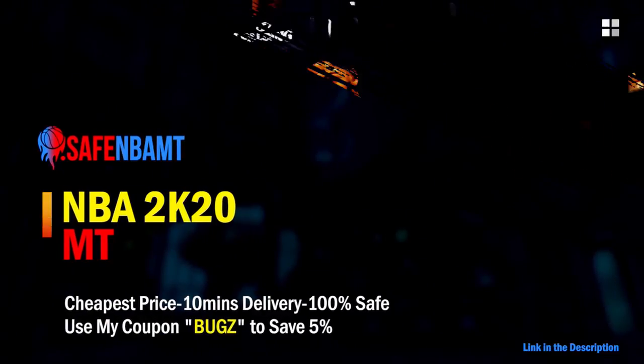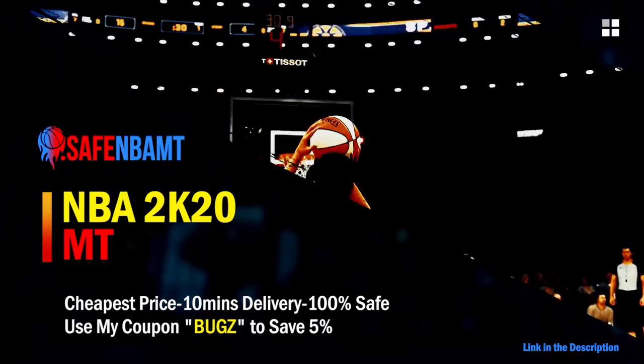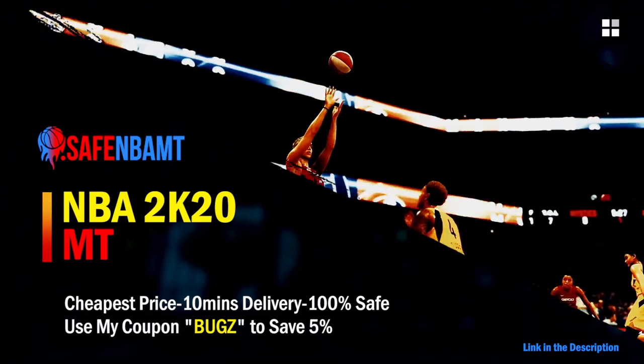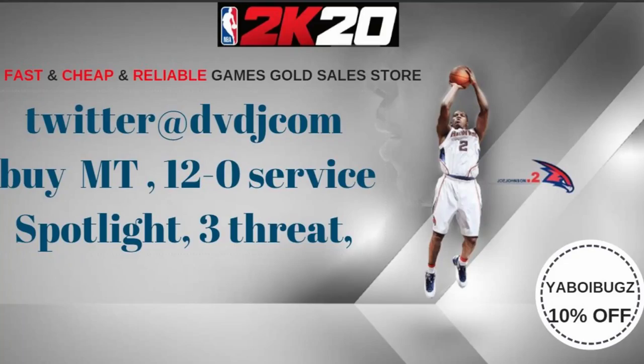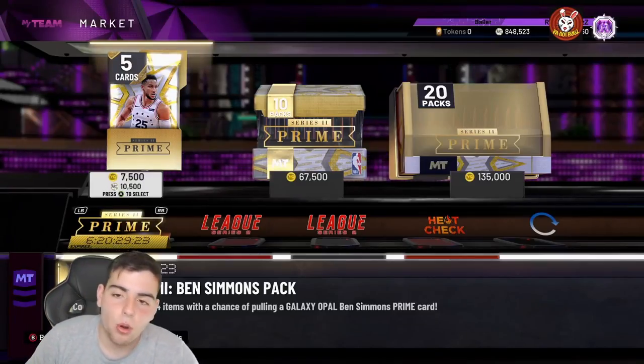What's good guys, if you want cheap fast and reliable NBA 2K20 MyTeam coins, head on over to nbasafe.com and use code bugs for 5% off at checkout. Also, if you want cheap fast MT and want to get those spotlight challenges done, hit up my new sponsor DVDJ and use code bugs for 10% off at checkout.